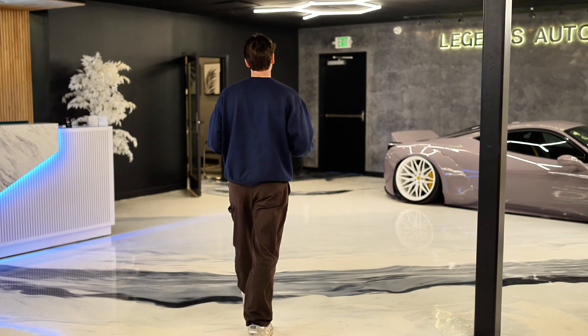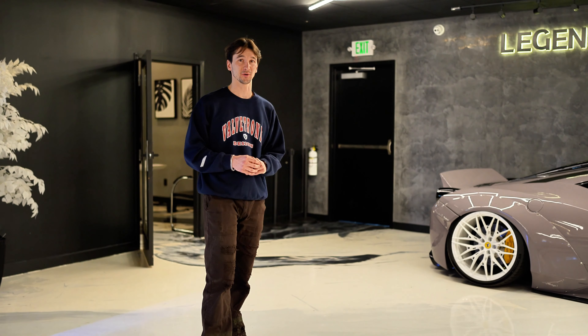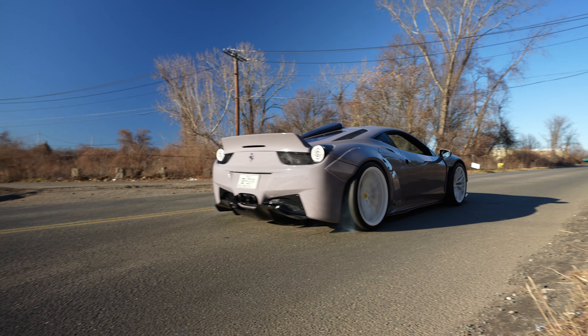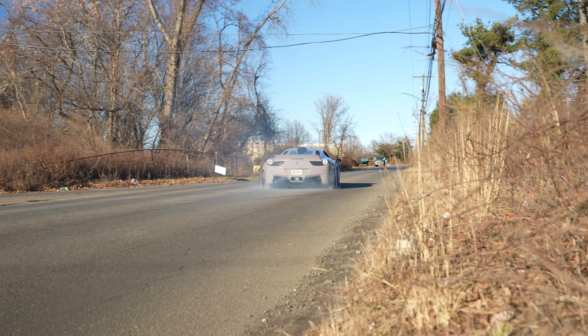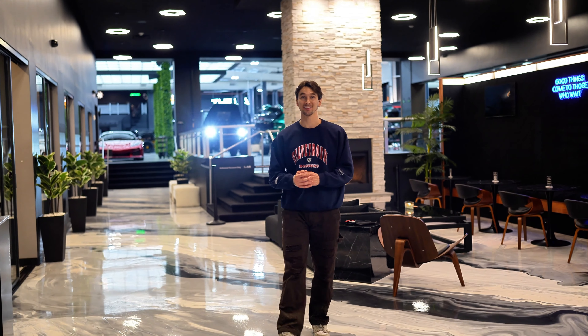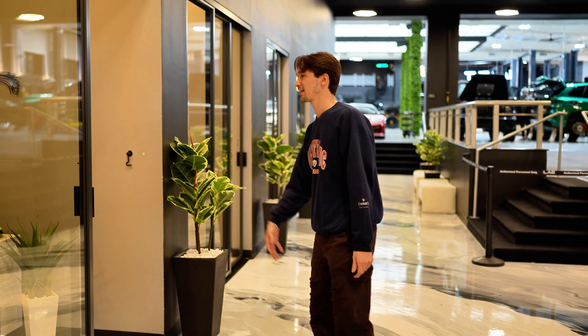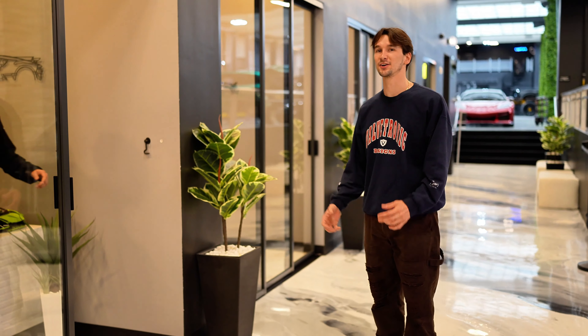Behind me is the Ferrari 458. This is the shop car here for the lab and it's got our full Valvetronic race package — full titanium system. This car sounds absolutely world-class. Look at the design work in this space, it's second to none. Such a cool place to buy a Valvetronic exhaust.